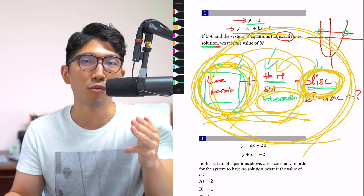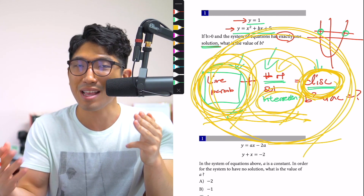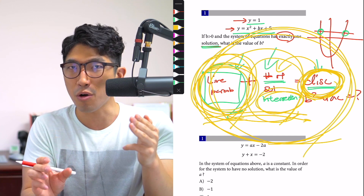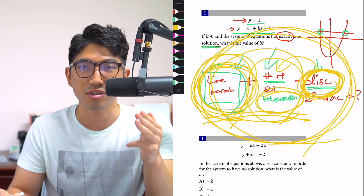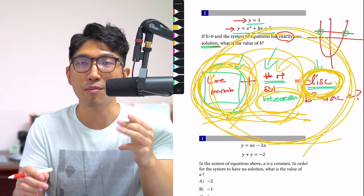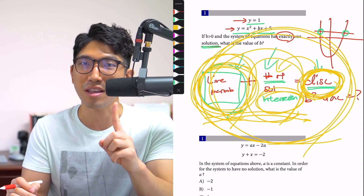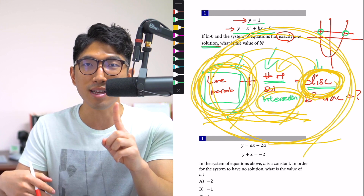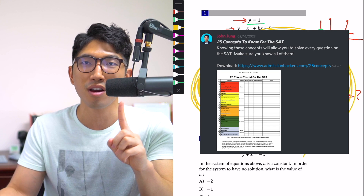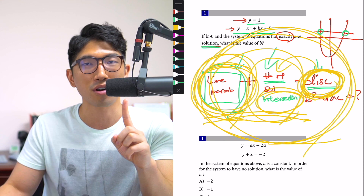If you can do that, you'll hit 700-plus. If you can't, you're going to be stuck in your current score. One of the things we really focus on inside the program is strengthening that connection between the concept and when to use it — because if that connection is weak, you're going to be slow, and if you're slow, you're going to run out of time and miss more questions. So if you want to learn more about the program, it's linked down below. The first step is to identify these 25 concepts that are tested on the SAT — I'm also going to link a list of these 25 concepts down below so you can print them out, check which you know and which you don't, and focus on learning those.